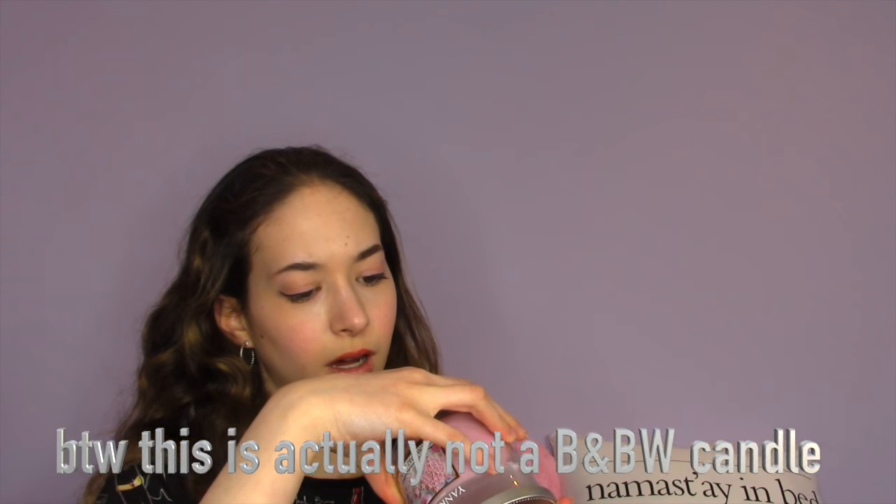The next candle I'm burning is the Yankee Candle in Snowflake Cookie. It doesn't have a description but it basically smells like sugar cookies right out of the oven — so cute and cozy.